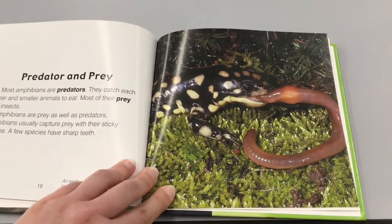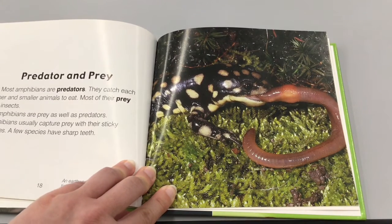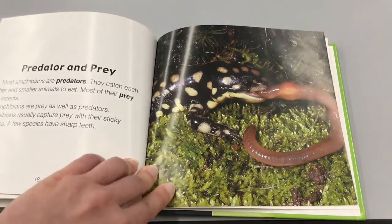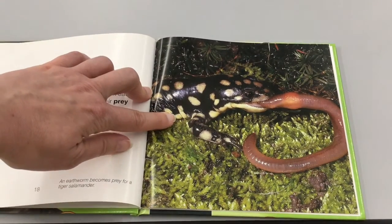Predator and prey: Most amphibians are predators that catch each other and smaller animals to eat. Most of their prey are insects. Amphibians are prey as well as predators. Amphibians usually capture prey with their sticky tongues; a few species have sharp teeth. An earthworm becomes prey for a tiger salamander.